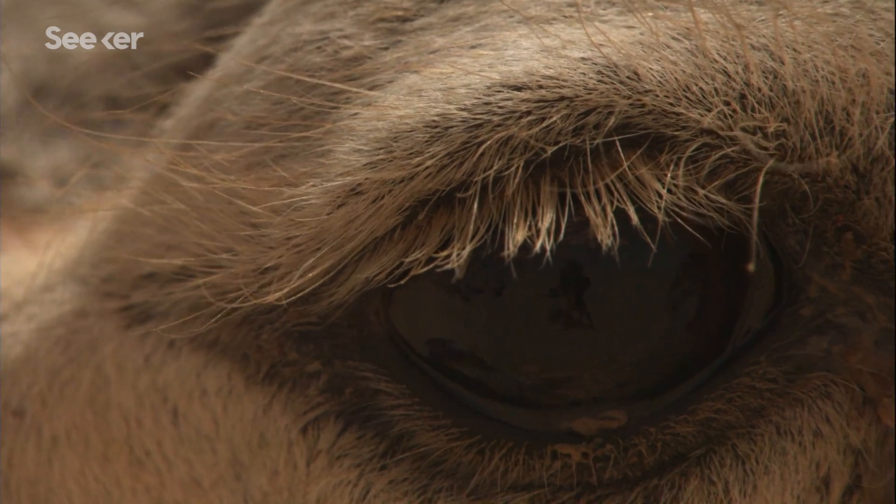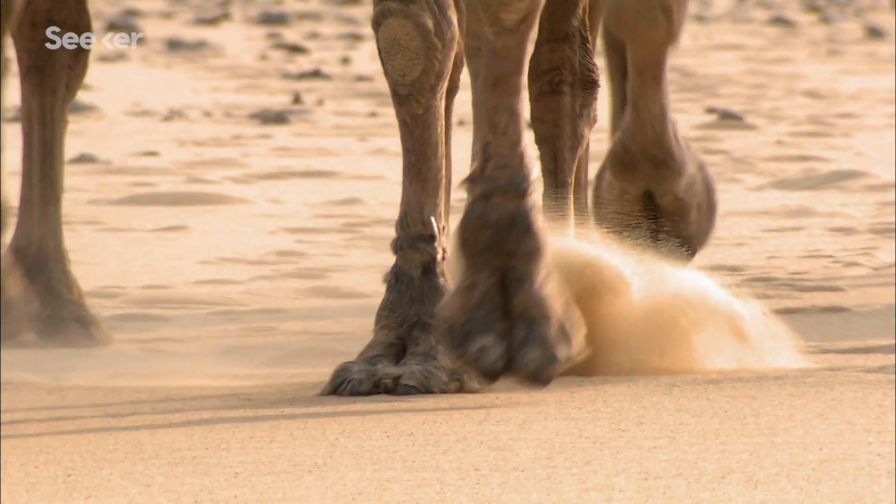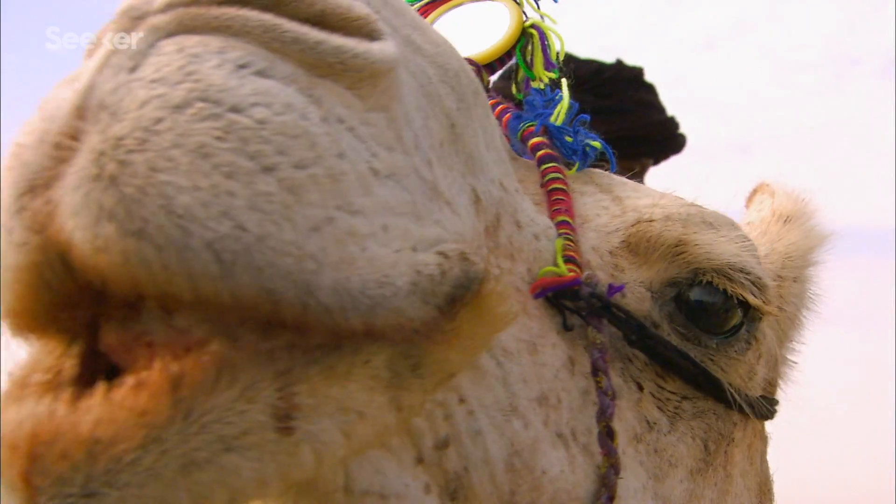I could literally go on forever about how awesome camels are — transparent third eyelids, prehensile lips, callous pads on their chest and feet to protect from the hot searing sand, projectile puke spit, and voice talent worthy of Star Wars.